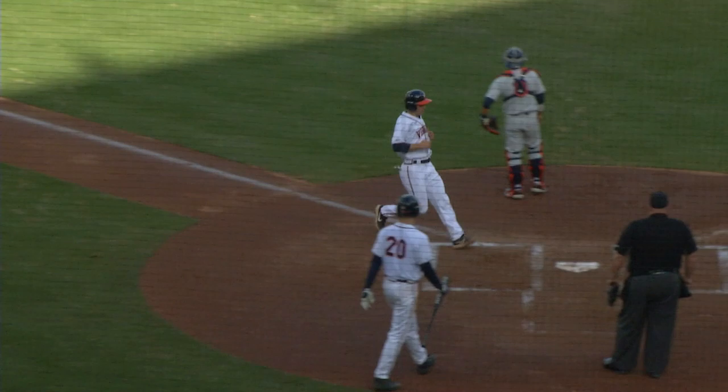1-0 pitch, ground it up the middle. That is going to get through for a base hit. Around third, headed home, comes Kent. He's going to score, and Virginia's got a 4-0 lead.